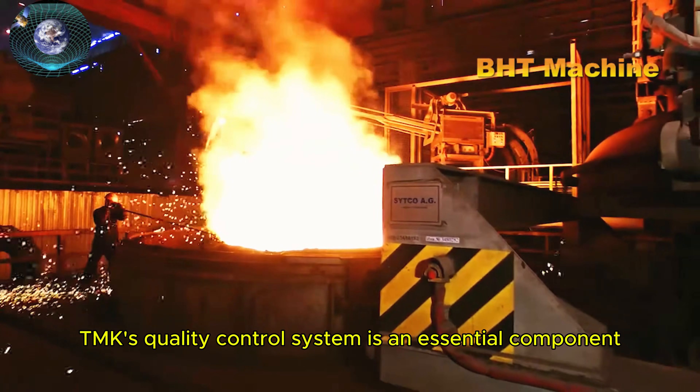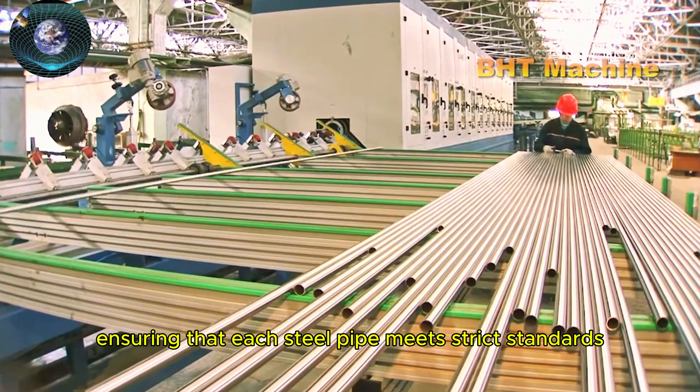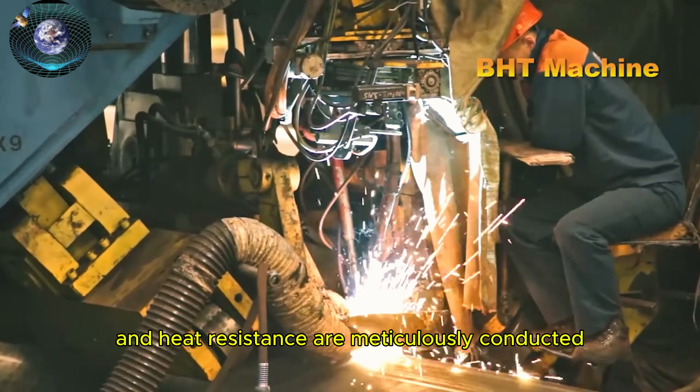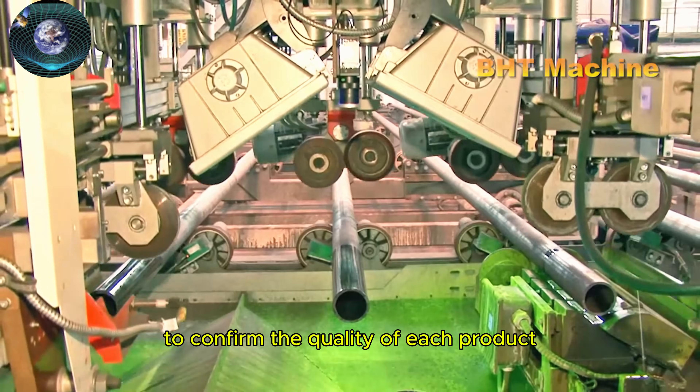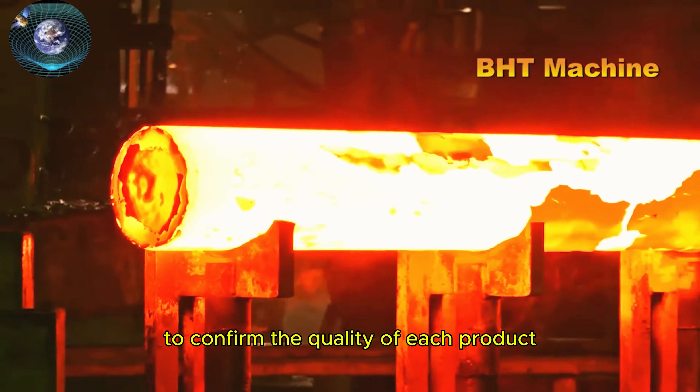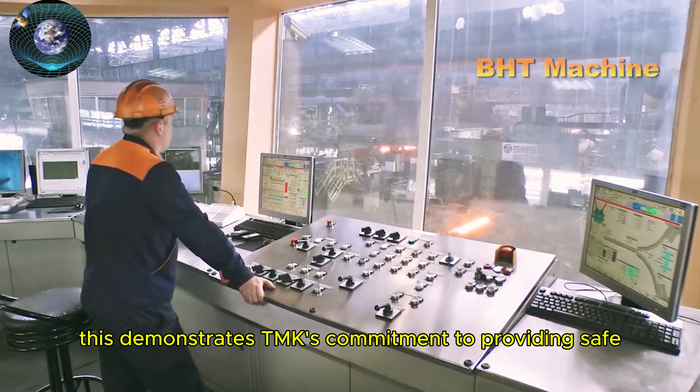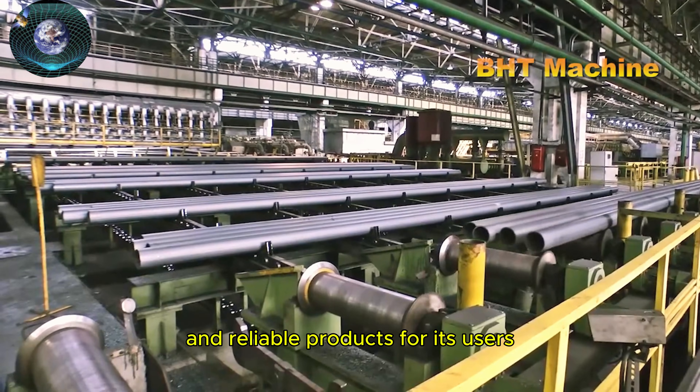TMK's quality control system is an essential component, ensuring that each steel pipe meets strict standards. Tests such as strength, corrosion resistance, and heat resistance are meticulously conducted to confirm the quality of each product before it reaches the market. This demonstrates TMK's commitment to providing safe and reliable products for its users.